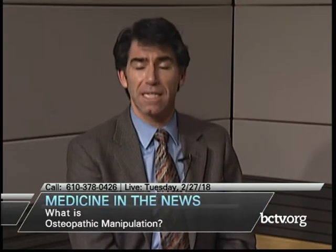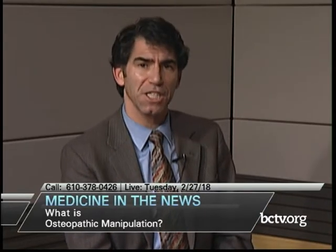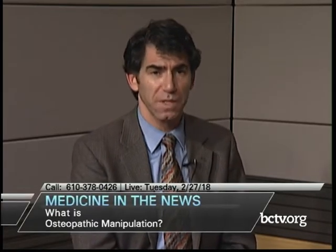If you're just joining us, we're talking tonight on Medicine in the News about osteopathy and osteopathic manipulation. My guests are Drs. Amy Lua, Hugh Prentiss, and Kelly Garaghi from the Family Medicine Osteopathic Residency Program at Reading Hospital. If you have any questions or comments, please give us a call at 610-378-0426.